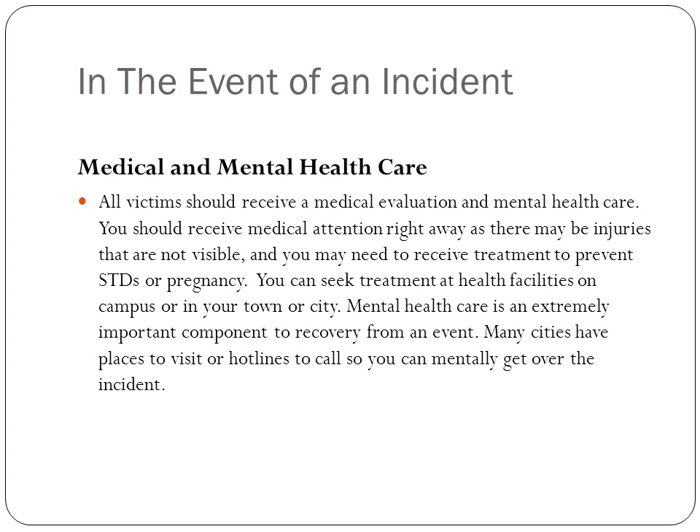Here are some resources you can go to if you have been attacked, if you want to learn some self-defense, or if you just need more information on this topic. Thank you so much for listening, and please like and comment below.